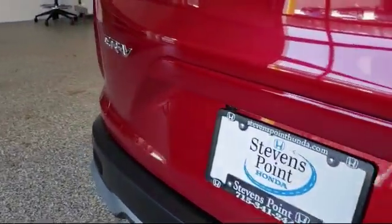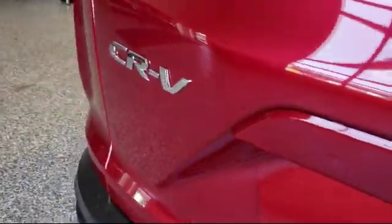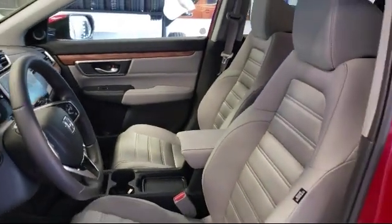Stability Control, Power Outside Mirrors, Heated Front Seats, Blind Spot Monitor, Remote Start System, and MP3 Player.